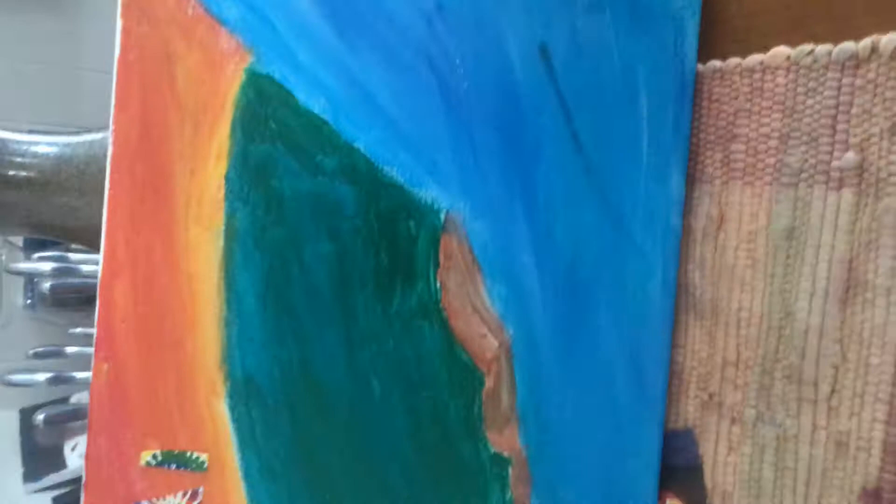The first one I made — well, it's not the first one because I gave most of my paintings away, but this is the first one I have. It has my name on it and it was supposed to be a waterfall, but it became like a river. I don't know if you can see how it is a river, but there's grass and it's supposed to be a sunset.